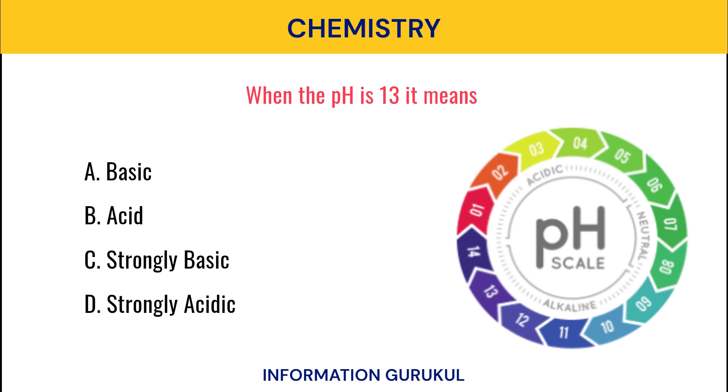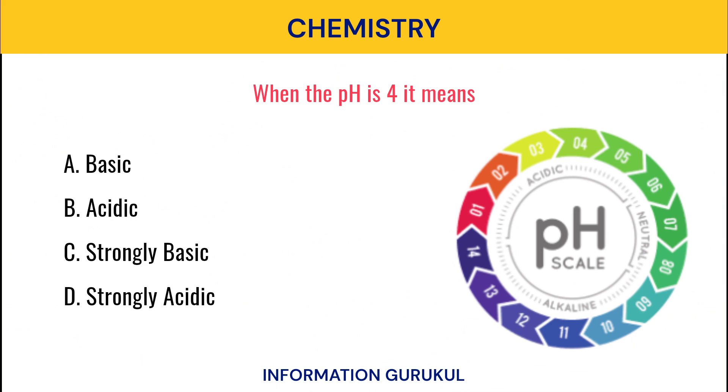When the pH is 13, it means? Strongly basic. When the pH is 4, it means? Acidic.